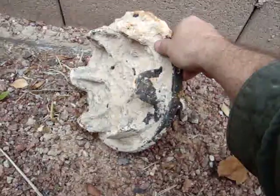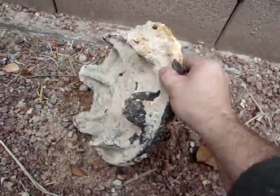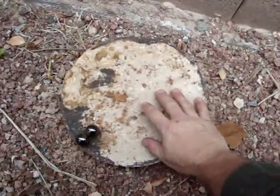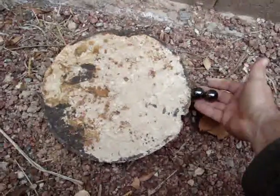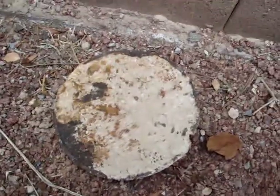Obviously of ancient origin — I'm guessing probably about four billion years old, about when this solar system was being formed. But it's definitely a meteor, so all your doubts are put to rest.